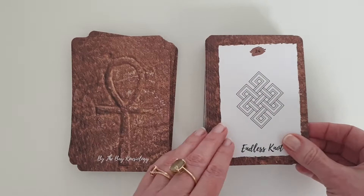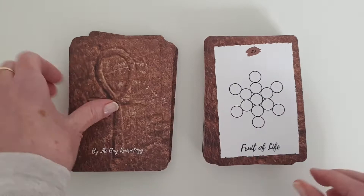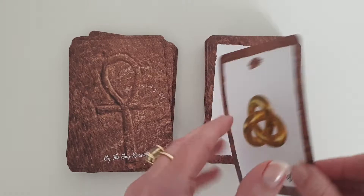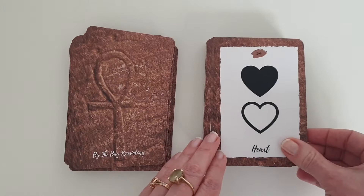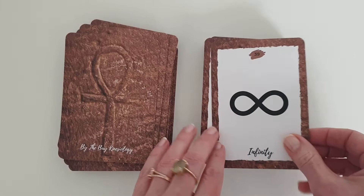Egyptian Ankh, Endless Knot, Eye of God, Eye of Horus, Fire Element, Flower of Life, Fruit of Life, Ganesh, Gordian Knot, Hamsa, Healer's Hand, Heart, Hecate Wheel, Hexahedron, Icosahedron, Yanis Knot, Infinity.